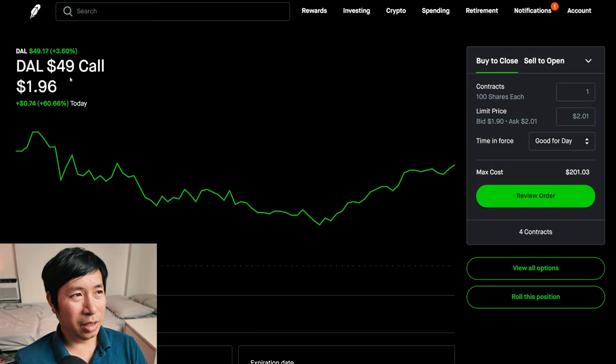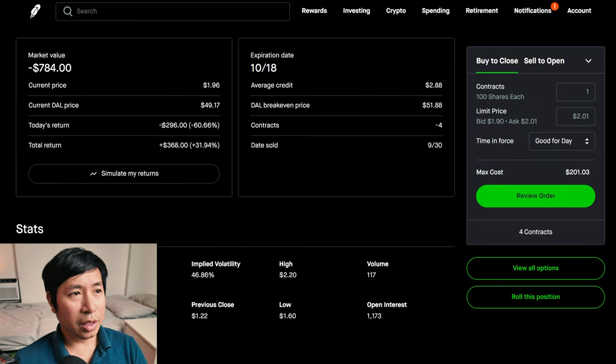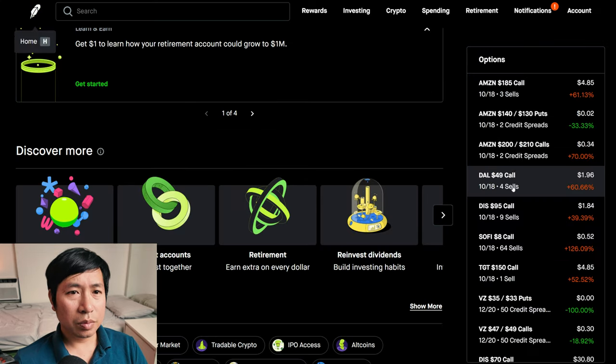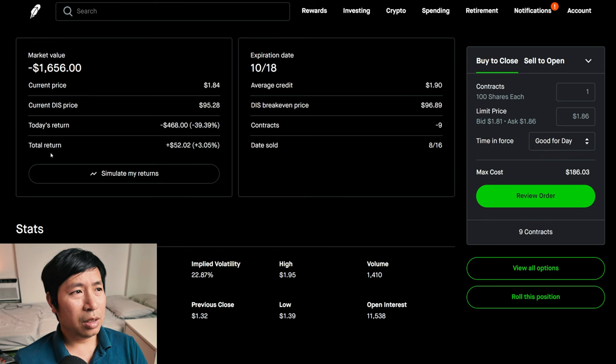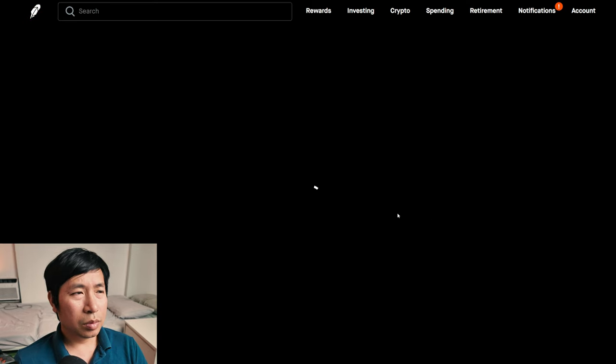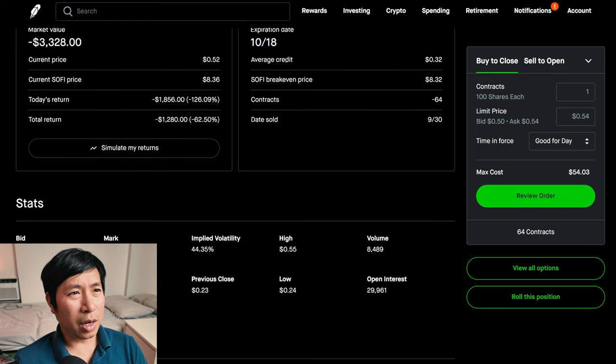I'm selling Delta Airlines $49 covered calls. These expire October 18. My total return: $368. I'm selling Disney $95 covered calls. These expire October 18. My total return: $52.02. I'm selling SoFi $8 covered calls. These expire October 18. My total return: I am down $1,280.